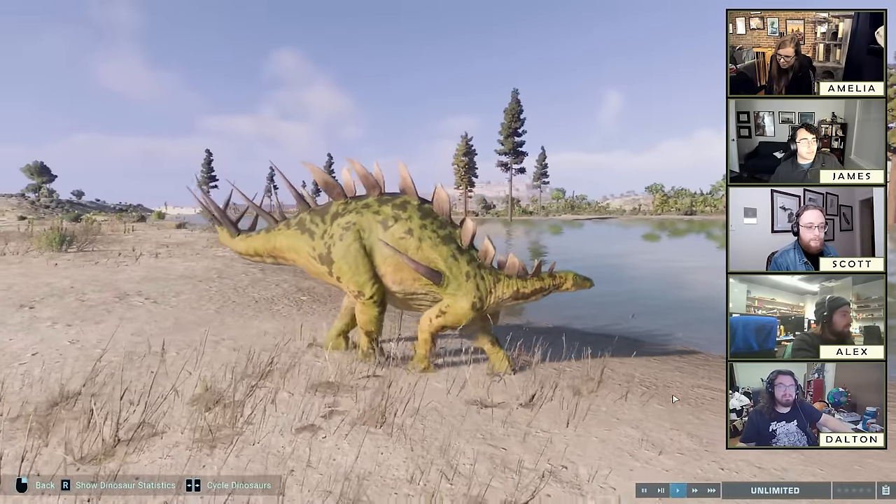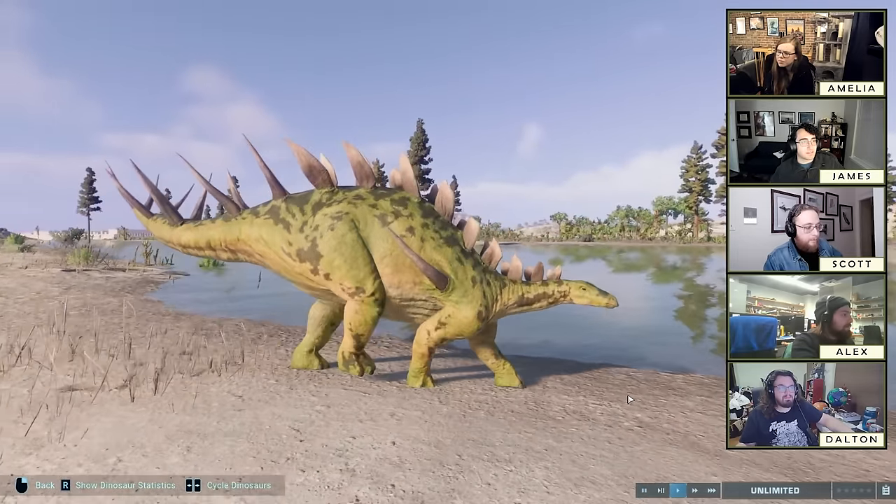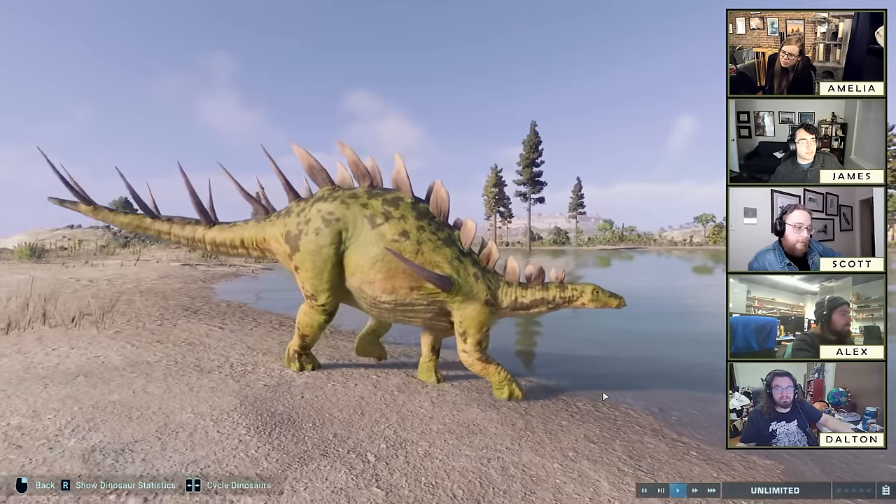Colin Trevorrow's favorite dinosaur is apparently Pyroraptor, which as we've covered is known from three bones, but he said 'I can will this to be other people's favorites' — and he did, he put it in a movie and now it's probably some people's favorite. Though many people's favorite dinosaur was Pyroraptor well before Jurassic World because of Dinosaur Planet, which was so rad.